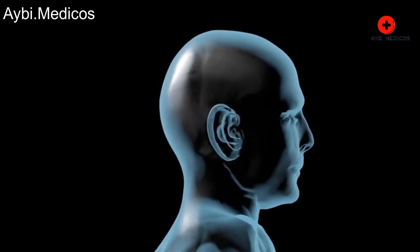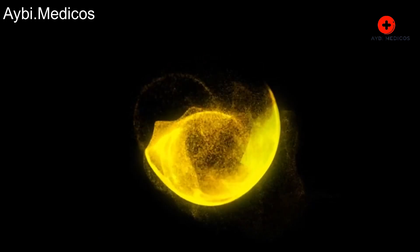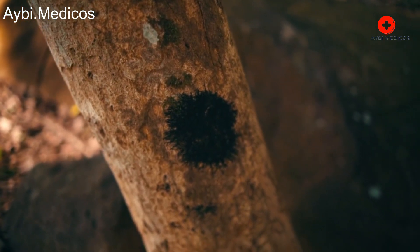Scalp Habitat. Once on the scalp, head lice attach their eggs, called nits, to the base of the hair shafts. Nits are oval-shaped and usually yellow or white in color. They are firmly attached to the hair and are difficult to remove.